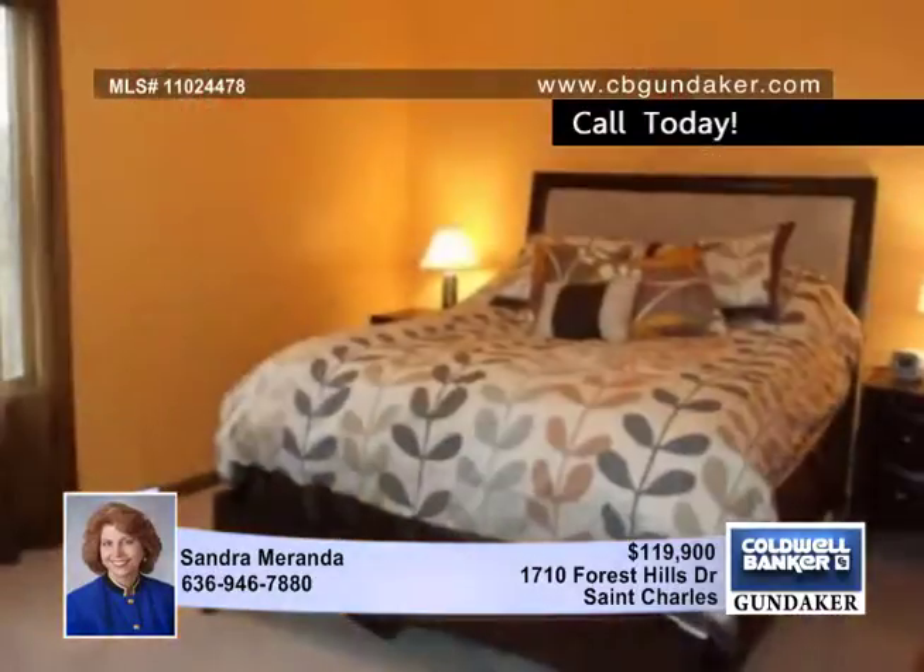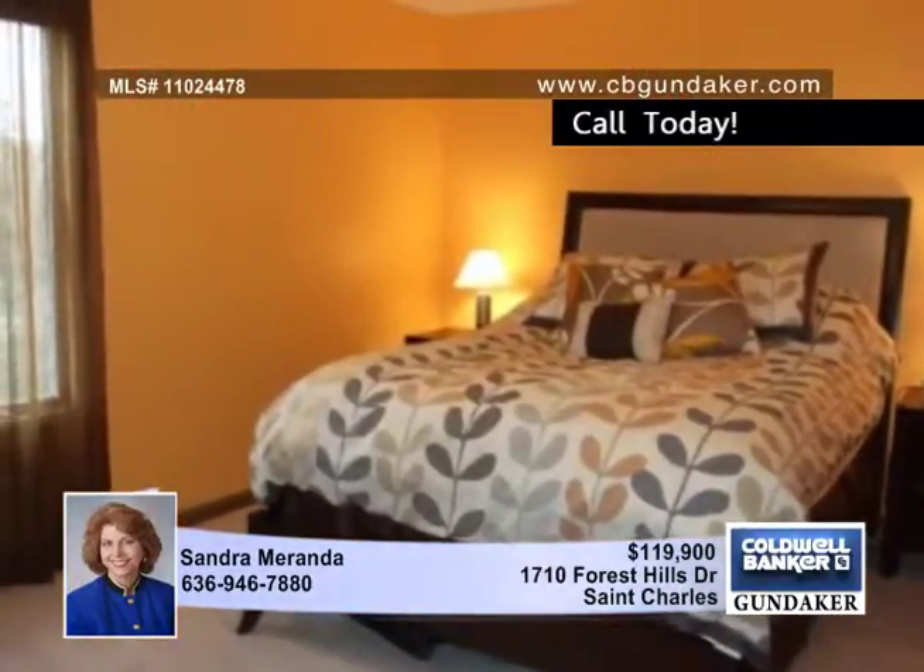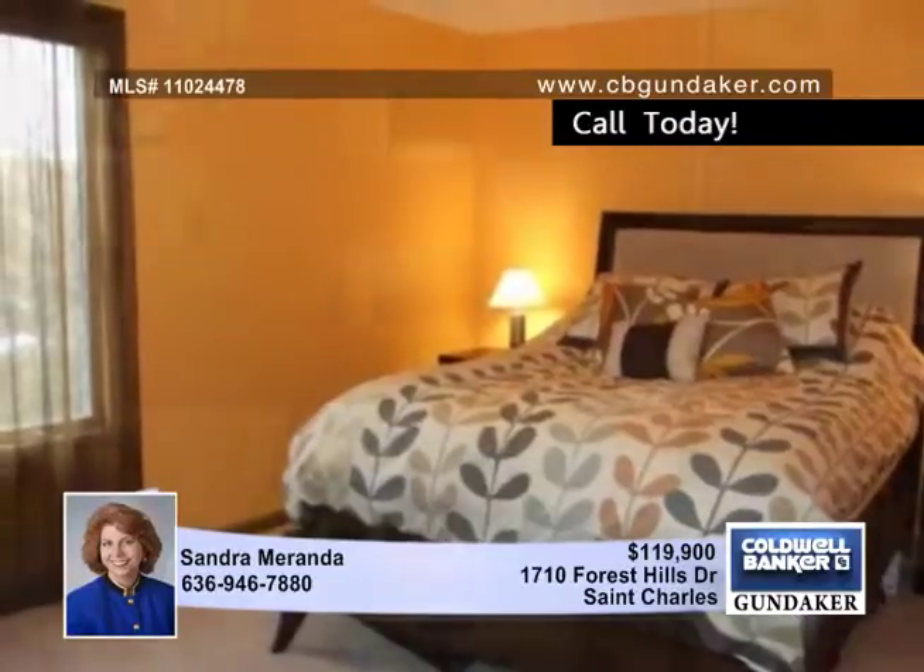The spectacular luxury bathroom upstairs offers a custom tile shower, a separate garden tub, and a new vanity with double sinks.